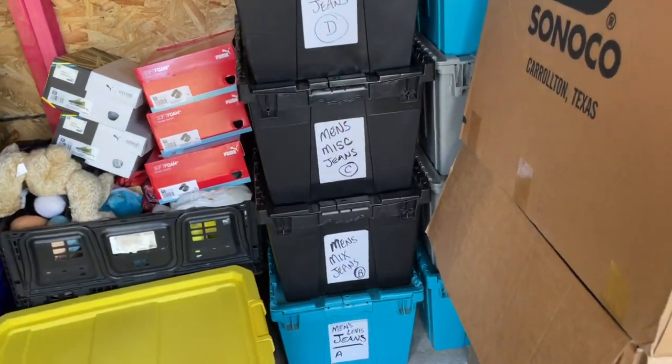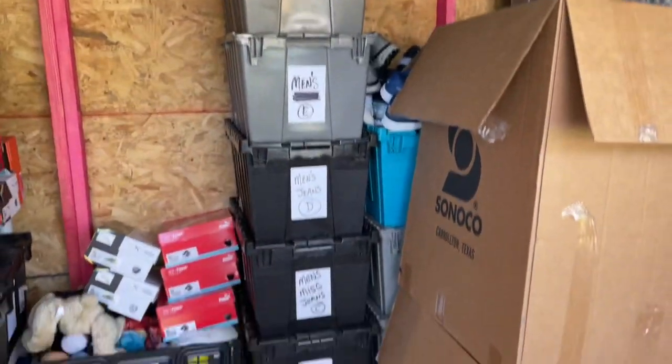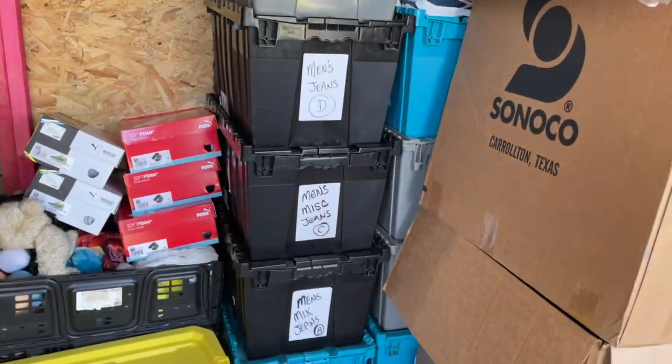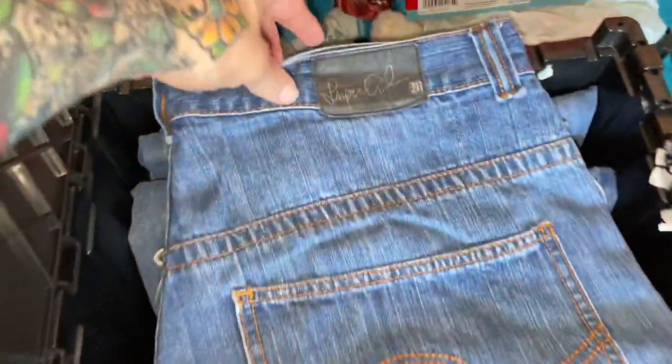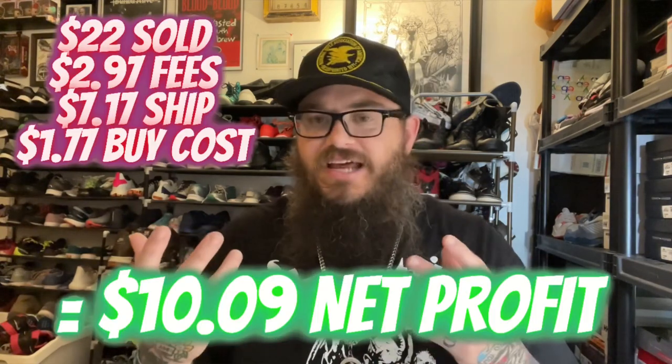Next up is a pair of Tupac Makaveli shorts, which are going to be in jeans bin B. We ran a sale on our jeans and shorts because we have quite a few and want to start moving them as we get more into shoes. We ran the sale over the weekend. At $22 for a pair of Tupac shorts it's not a lot of profit, but even after fees and shipping it'll net us between nine and twelve dollars.